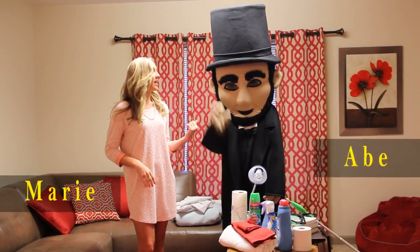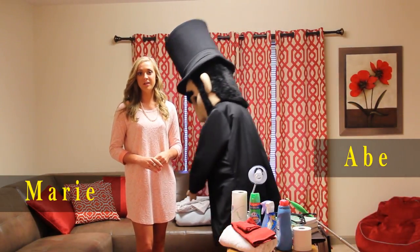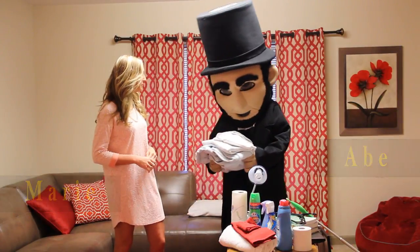Hey guys, I'm Marie and I'm here with Abe with the LMU apartment style dorm rooms. We're going to be talking about what to bring with you to campus this year. Abe, what do you think is the most important?